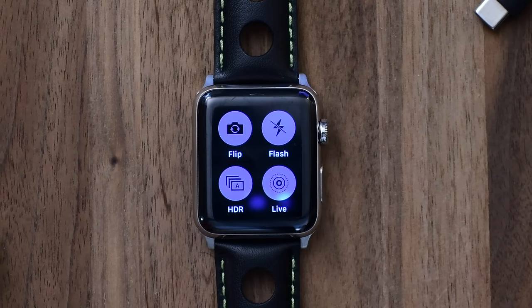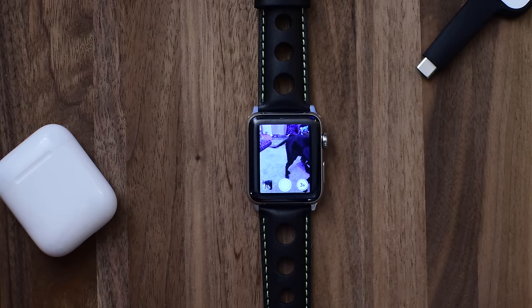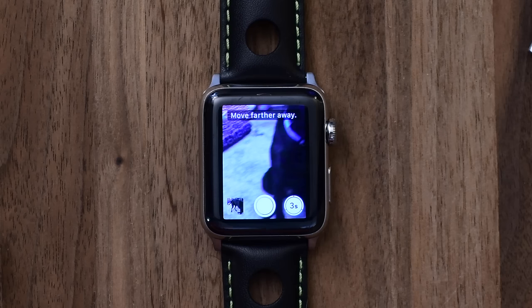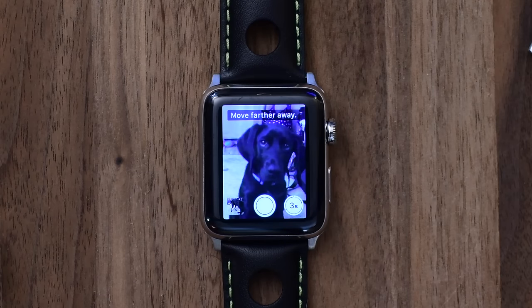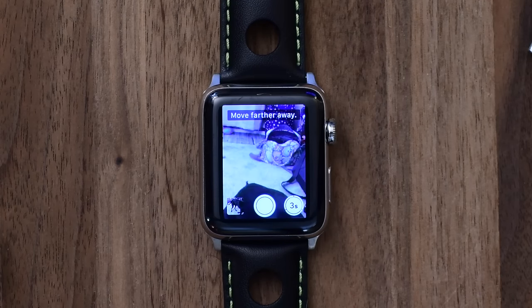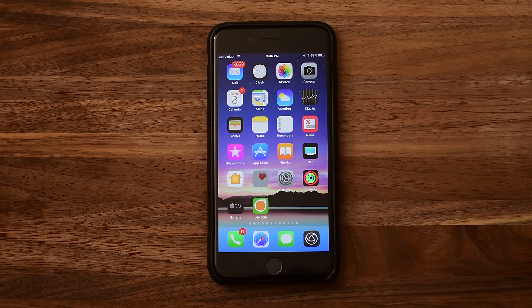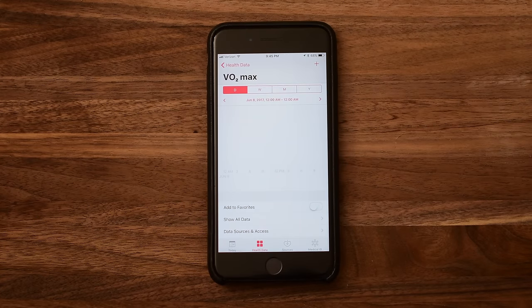There are a few 3D touch options — you can flip the camera around, which was available before, but there's also new live modes you can alternate, and portrait mode that you can view. It gives you little header text letting you know how you need to adjust your camera to actually get the shot. We also have VO2 Max now being recorded on the Apple Watch.